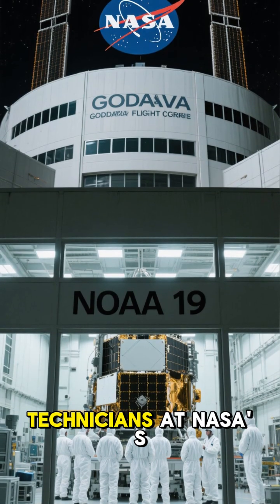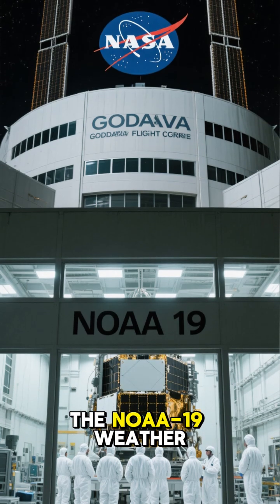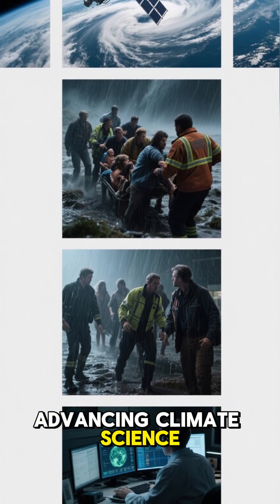In 2003, technicians at NASA's Goddard Space Flight Center were preparing the NOAA-19 weather satellite for launch. This was a critical tool for forecasting storms, saving lives, and advancing climate science.